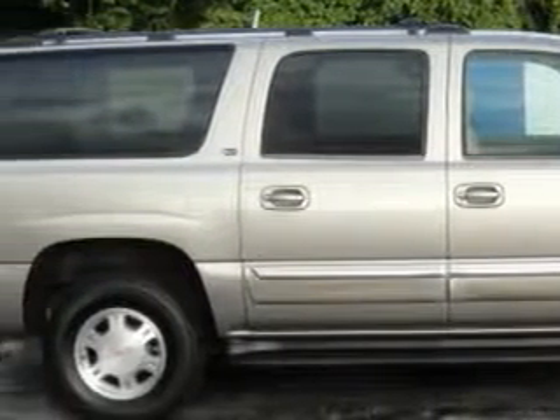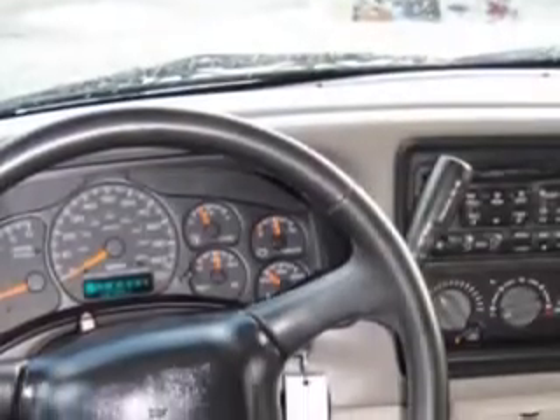Imagine driving this pewter metallic '02 GMC Yukon XL 1500 SLT, equipped with an 8-cylinder engine and an automatic transmission. Enjoy this family SUV with features like power driver and passenger seating, leather upholstery, power sunroof, rear air conditioning, automatic leveling system, leather-wrapped steering wheel, and alloy wheels.